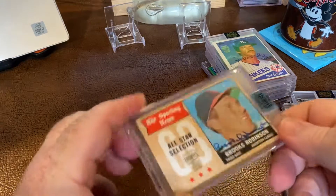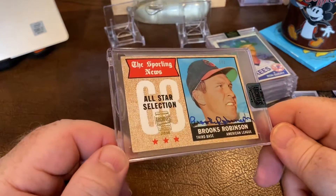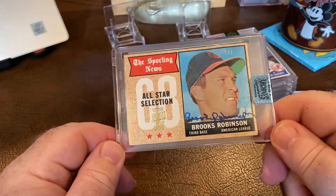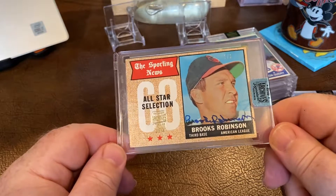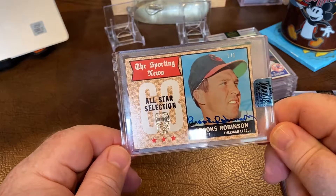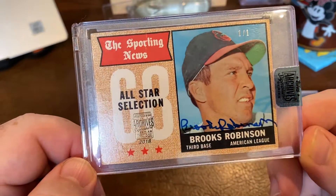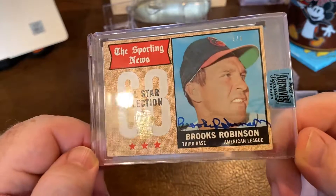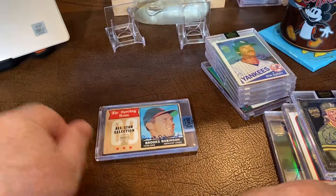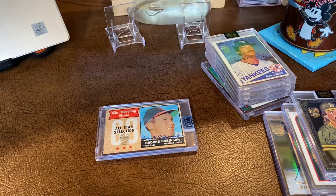I have to give all the praise in the world to Urban Card Breaks — we opened this as part of a 2018 retired players break and I got a redemption for Brooks Robinson which had expired. Urban actually got a hold of Topps to get them to send a card in for the redemption, and it ended up being a freaking one-of-one Brooks Robinson autograph. That's definitely a showcase card that'll be displayed. Anyway, that's all I've got — hope everybody has a great week, we'll talk to you soon!